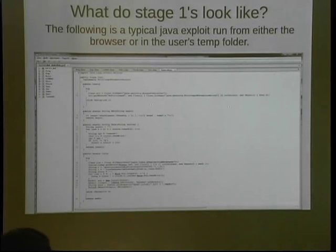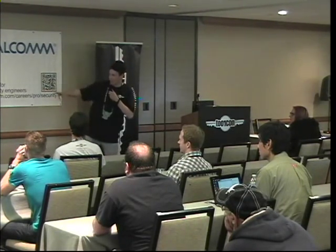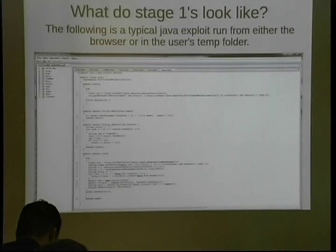A typical stage one looks like a Java exploit — this is actually a Java exploit that takes advantage of the security manager exploit. What it does is invoke the security manager object in such a way that lets you elevate privileges and run code. In this particular case, it's heavily obfuscated. The reason why antiviruses and FireEye don't see this is because it changes so much.